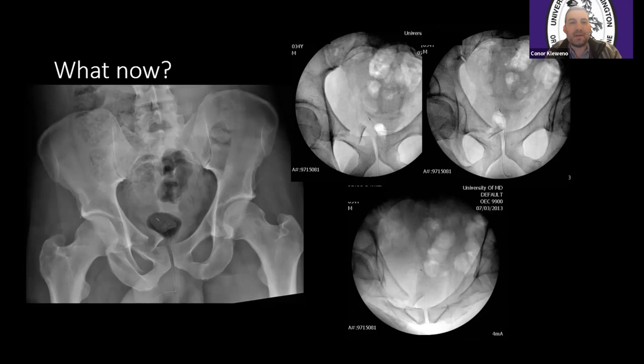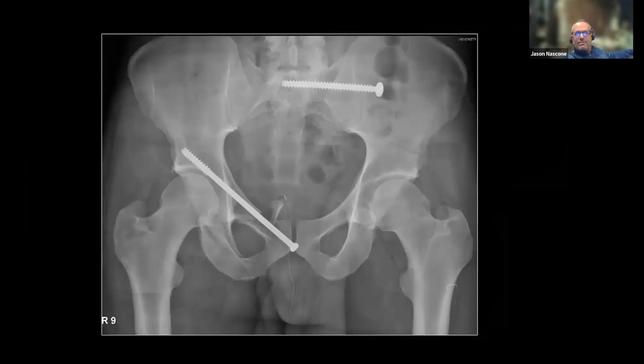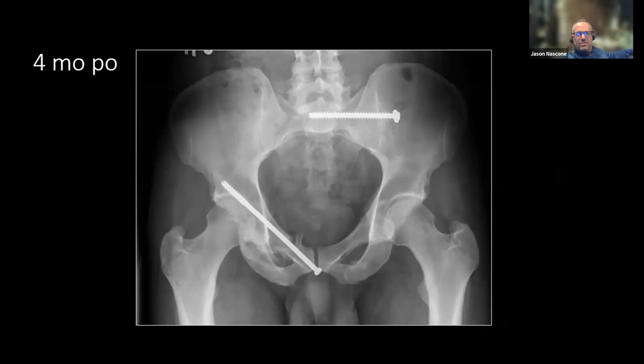In full disclosure, we were planning on fixing this guy — I just wanted to see what he did, what his pelvis did. He had a distraction frame in the front, ramus screw, and a screw in the back, and went on to do fine. I think a lot of times there are people we operate on that probably don't need it, but we're trying to avoid a potential problem.